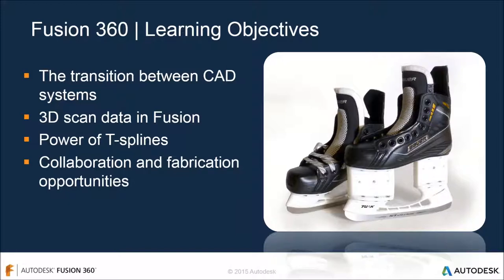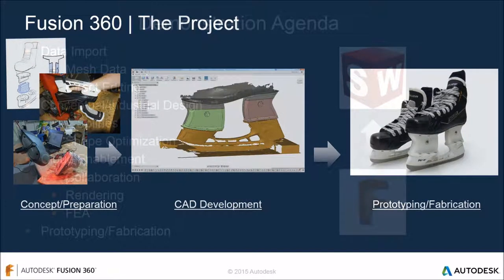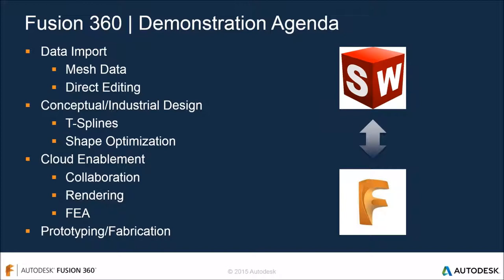He really enjoyed the transition between CAD systems, bringing in data from SolidWorks, taking 3D scan data and using it in Fusion, and molding the design to work with the particular skate. He collaborated with the fabricator and created tool paths within Fusion. They built off 3D scan data, did CAD and modeling in Fusion 360 for form, fit, and function, ran FEA analysis for virtual prototyping, created physical prototypes, and fabricated everything using Fusion - connecting the entire development process into one tool.